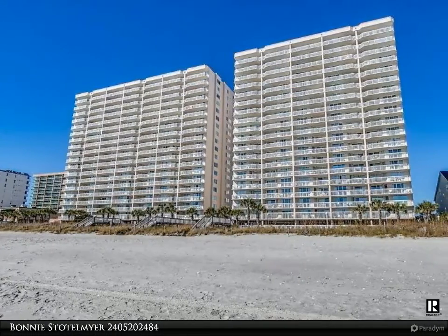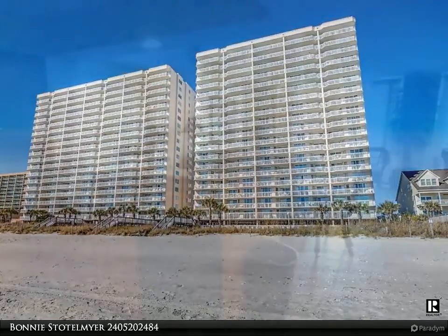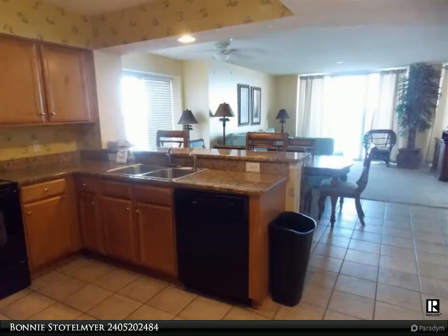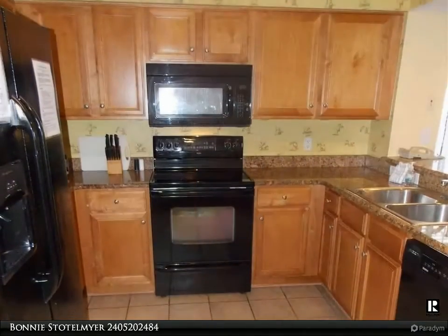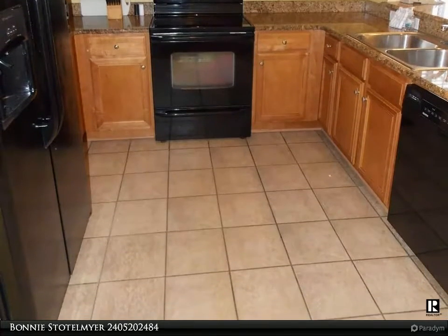Crescent Shores is located in the perfect place to make this your primary home, a great opportunity for rental income, or a vacation getaway. Four oversized bedrooms, three full baths, granite countertops in the kitchen, and a spacious balcony with amazing views of Crescent Beach.